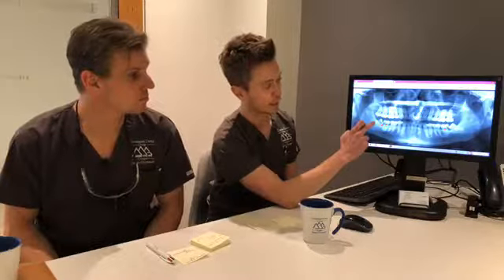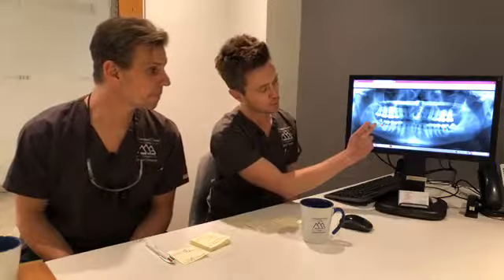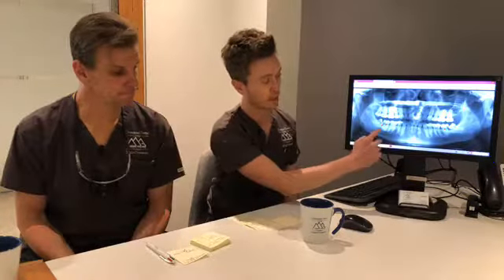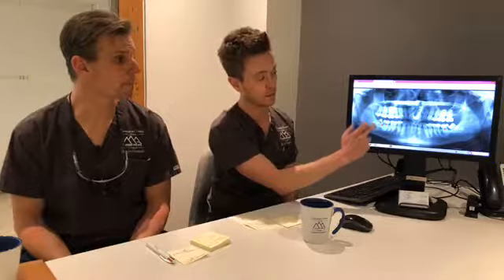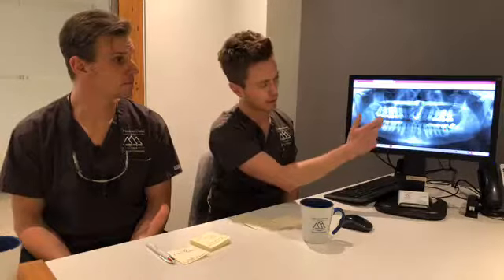One important thing to add is that a wisdom tooth can develop a cavity itself, but it can also cause a cavity on the adjacent tooth — the second molar. A cavity on the wisdom tooth is less serious if we're planning to remove it anyway. However, a cavity on the second molar is very difficult to treat because it's so far back and close to the gum line. That's why we try to remove the wisdom tooth before it causes damage like that to the second molar, as complications there are quite significant.